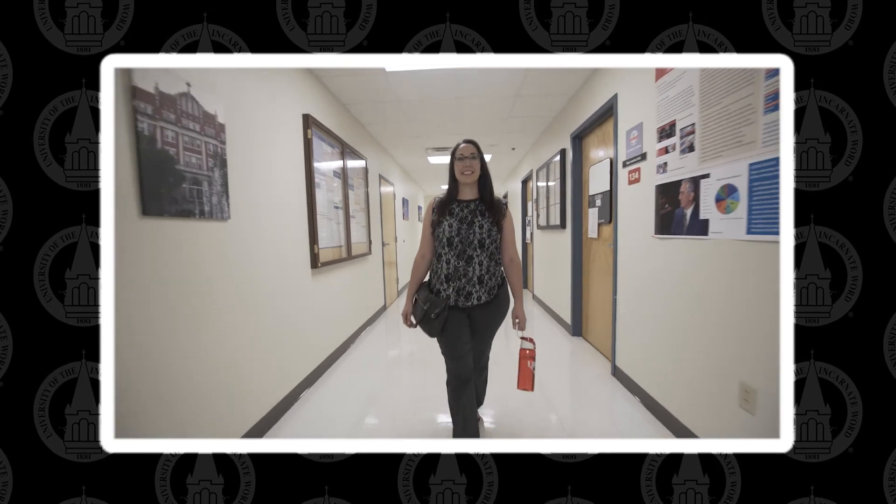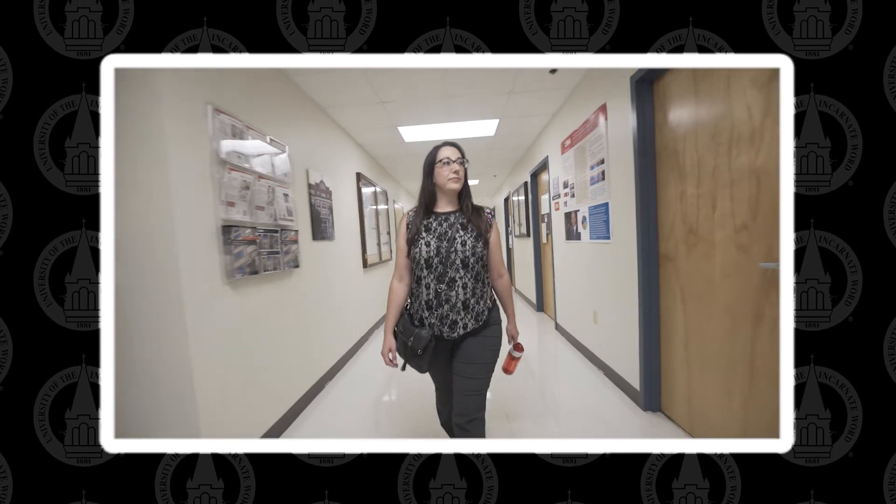I'm Valerie Vargas, academic advisor at the Northeast Center for the School of Professional Studies. Once you're enrolled in classes, you're assigned an academic advisor, and this advisor helps guide you through your entire program. We assist you with selecting classes, answering any questions regarding transfer credits, what classes work best together when registering for two, and basically help support you through your educational journey. Please know that you're not alone once you begin your educational journey with UIW — we're always here to assist you.